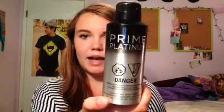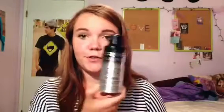The next thing I got was this Prime Platinum — it's a cologne, it's obviously not for me. This is for my boyfriend, because I decided to buy him something and I thought this smelled good. So yeah, I got that.